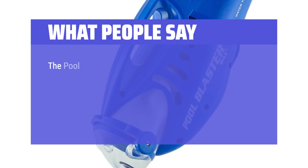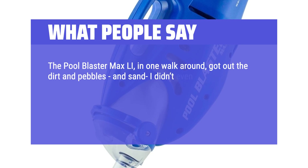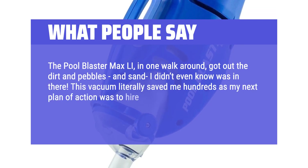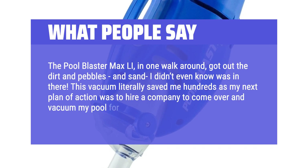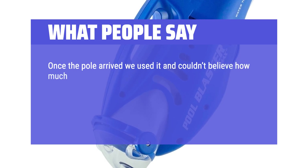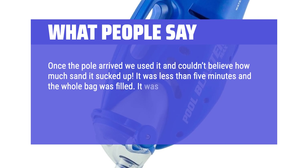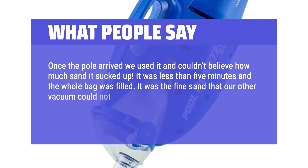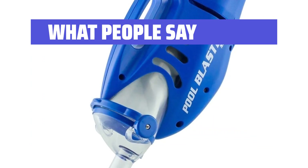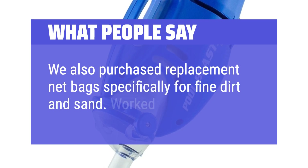What People Say: The Pool Blaster Max L.I., in one walk around, got out the dirt, pebbles, and sand I didn't even know was in there. This vacuum literally saved me hundreds, as my next plan of action was to hire a company to vacuum my pool for hundreds. Once the pole arrived we used it and couldn't believe how much sand it sucked up — it was less than five minutes and the whole bag was filled. It was the fine sand that our other vacuum could not pick up. My husband was thrilled. We highly recommend this product. We also purchased replacement net bags specifically for fine dirt and sand — worked perfectly.